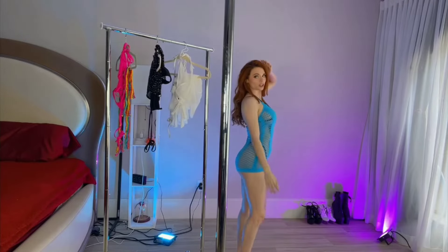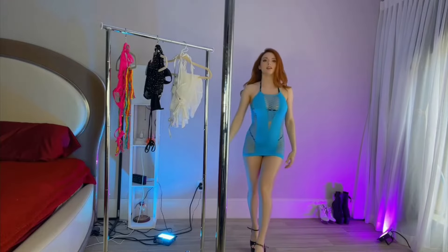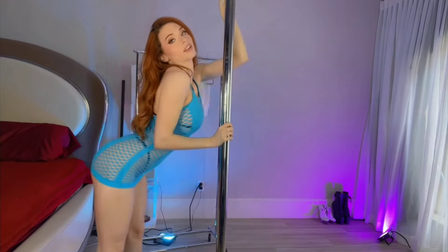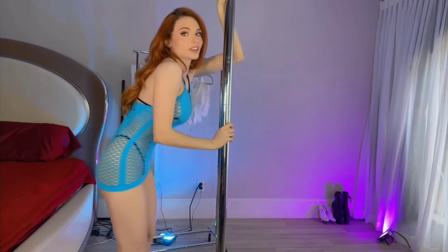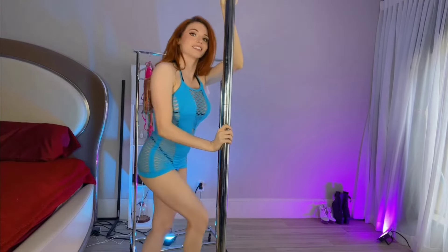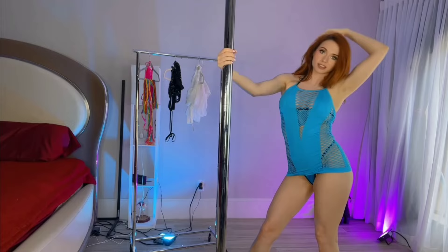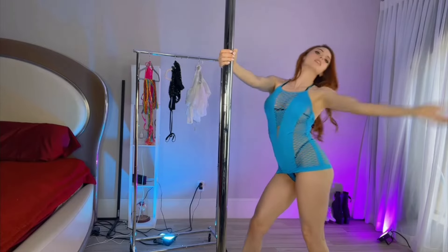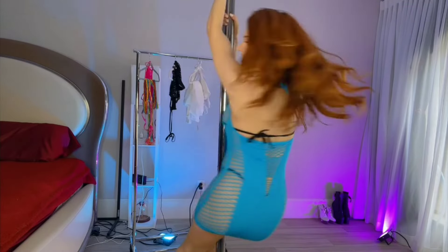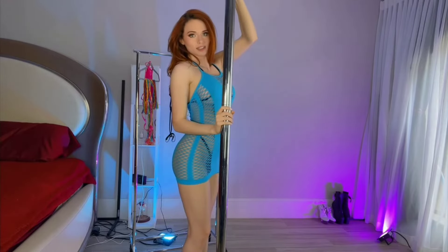I also have some shoes. I don't know what color would be best with this — maybe black. Black heels are super cute with it. I love this.